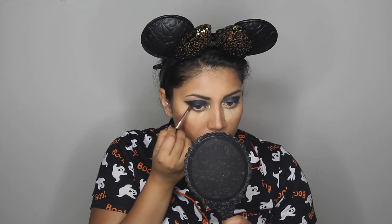For my bottom lash line I'm mirroring what I did on top — black shadow on the outermost corner fading to blue as it moves inward. Make sure to blend this out very well because you want an ombre effect, not a harsh line. I'm just connecting the black to the black on top and diffusing all the colors into a beautiful ombre effect.